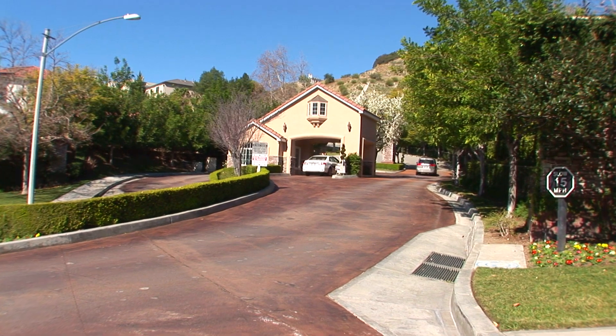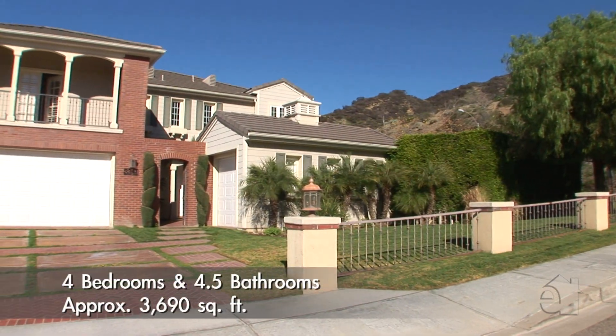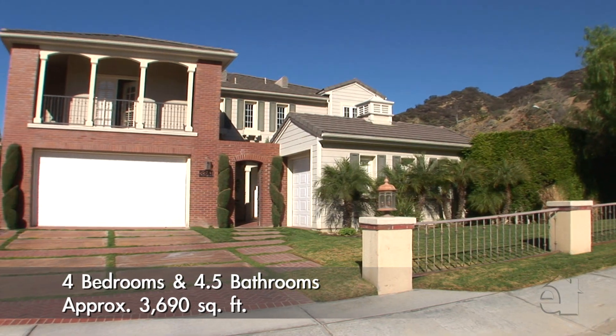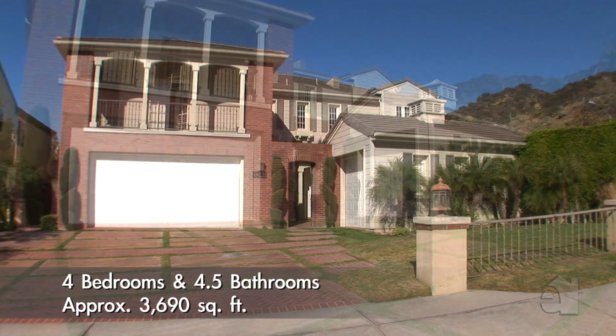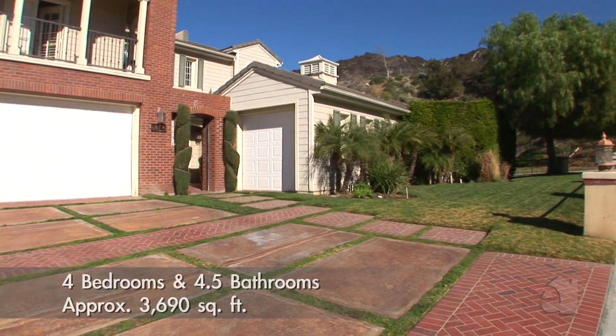Tucked away in an exclusive guard-gated community, this delightful home is just a quick stroll away from the community tennis courts. The design, beauty and quality captured in this professionally landscaped home are unrivalled.